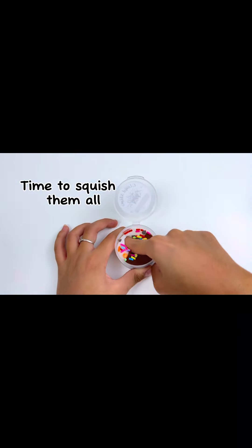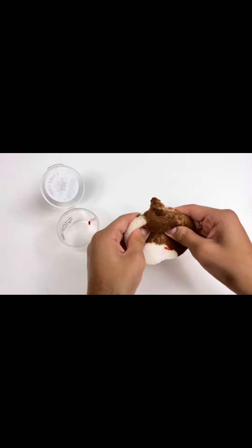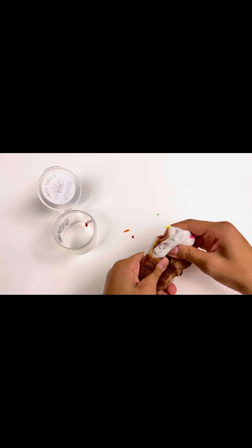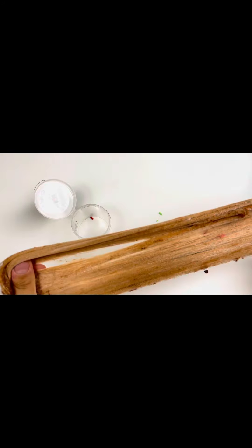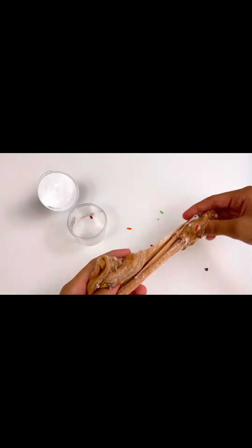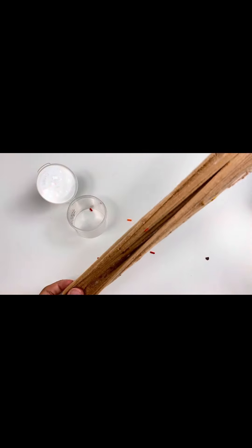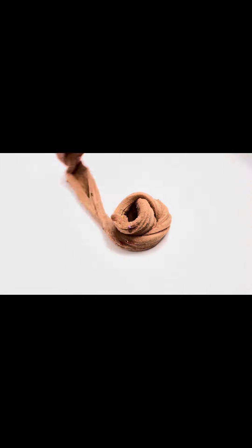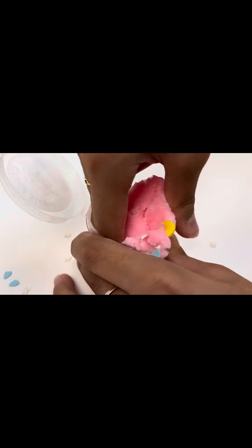Time to squish them all. There's no blue — that's good.